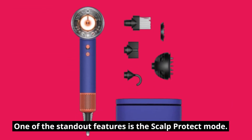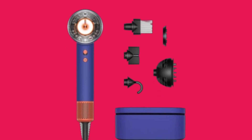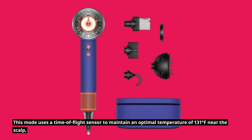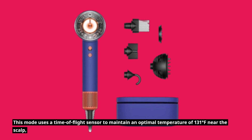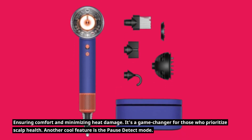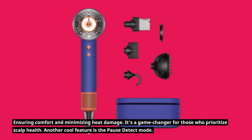One of the standout features is the scalp protect mode. This mode uses a time-of-flight sensor to maintain an optimal temperature of 131 degrees Fahrenheit near the scalp, ensuring comfort and minimizing heat damage. It's a game-changer for those who prioritize scalp health.